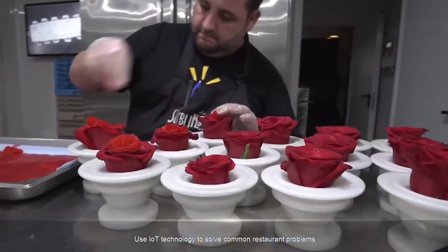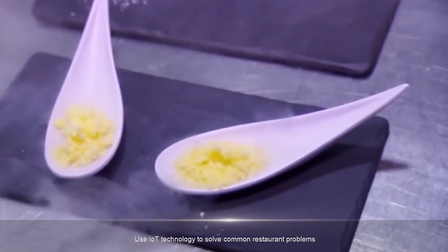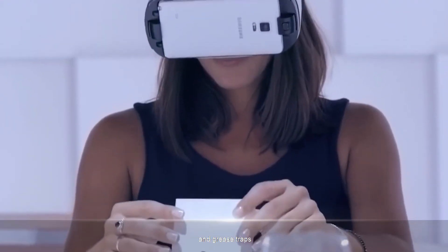Use IoT technology to solve common restaurant problems: low temperatures, leaks, waste, and grease traps.